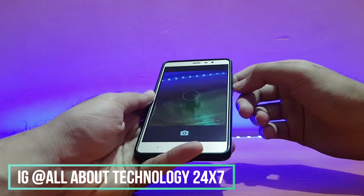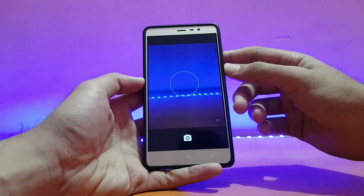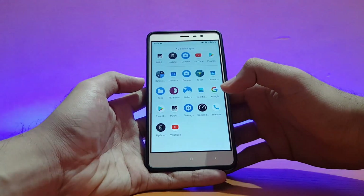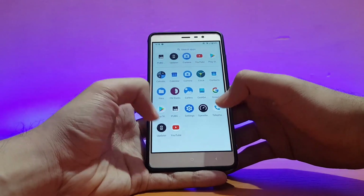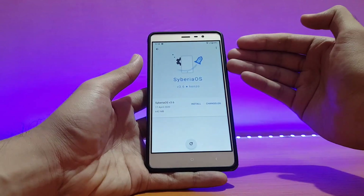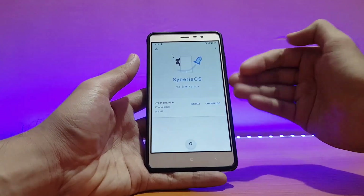The camera app is not working properly — there's a dim light issue even in daylight conditions and photos are not great at all. If you're using this ROM you need to download third-party camera apps like the Google Camera app. The OTA updater is working fine — I actually downloaded the latest April 17th build from the updater and flashed it directly from there without any issues.